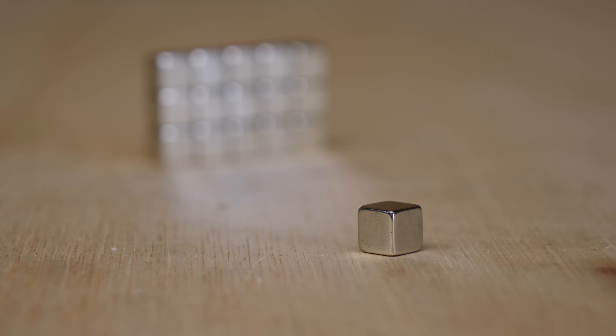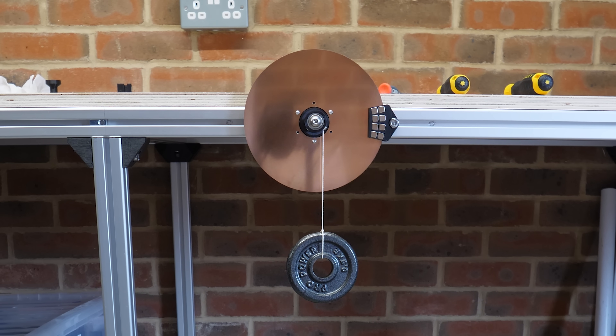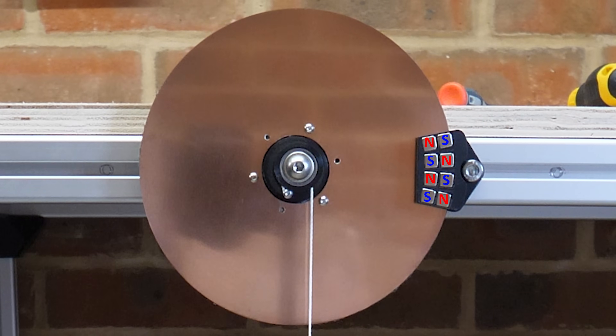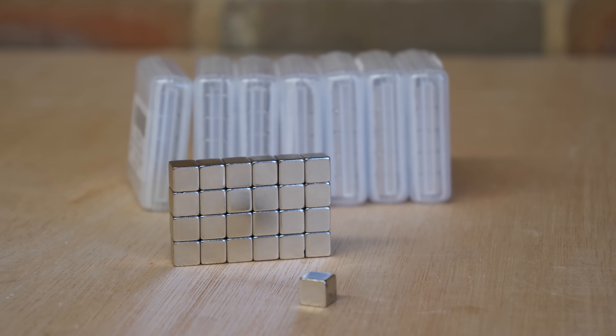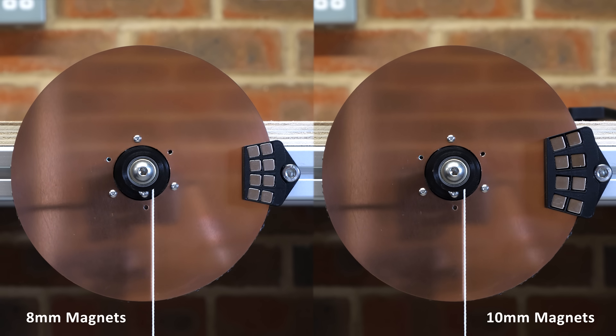I then tested smaller cube magnets compacted tighter around the perimeter of the disc, and these produced so much resistance that I had to increase the weight. I also tried the cube magnets in a checkerboard configuration, but this seemed to perform worse. Since I needed new magnets for this setup, the best option I found online were 10mm cube magnets, which I expected to outperform the previous 8mm magnets, so I ordered 200. But once mounted on the test rig, they performed very similarly to the smaller magnets despite being 200% larger in volume, making me suspect the magnet quality was skewing results.